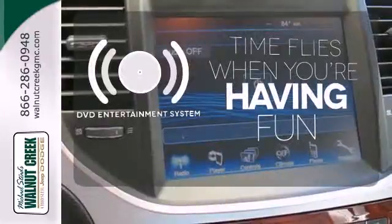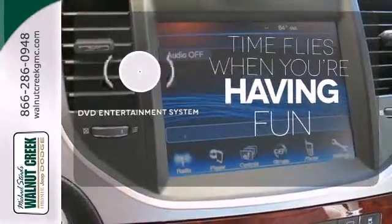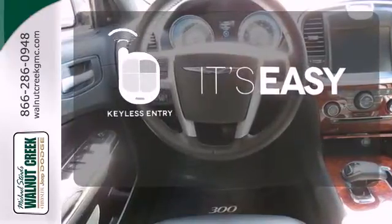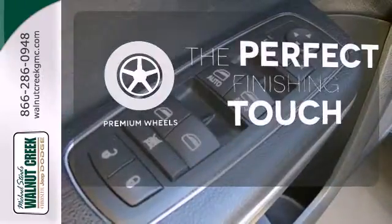The longest of road trips are fun for everyone with the DVD entertainment system. The keyless entry makes it easy to get in comfortably. The premium wheels add an extra touch of flair.